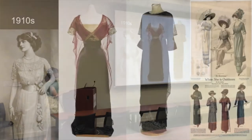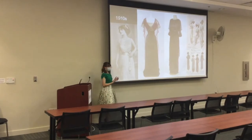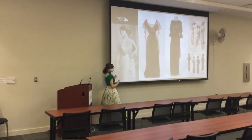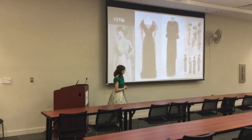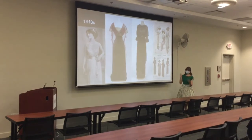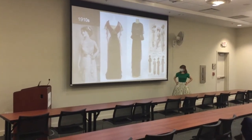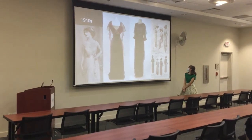1910 — this is like the Titanic era. There are some evening gowns here. The pigeon breast look is still kind of in fashion, just not quite as drastic. Everything is graduating toward more of a less-accentuated waistline, kind of a more masculine look.